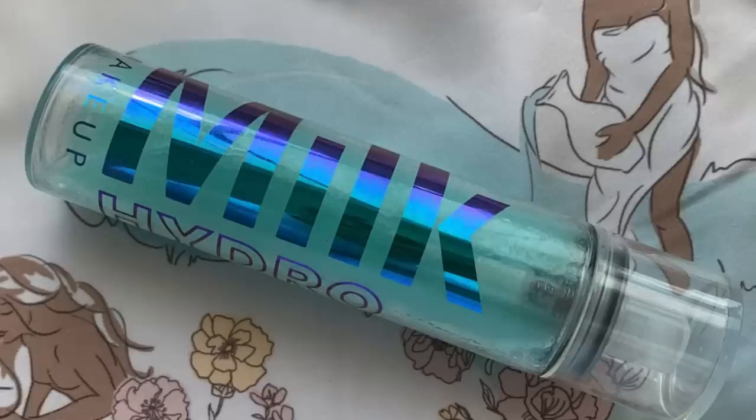Since today is going to be very, very warm, I'm going to be spraying my face throughout the makeup application with some setting spray. This is the Milk Hydro Grip Set and Refresh Spray.